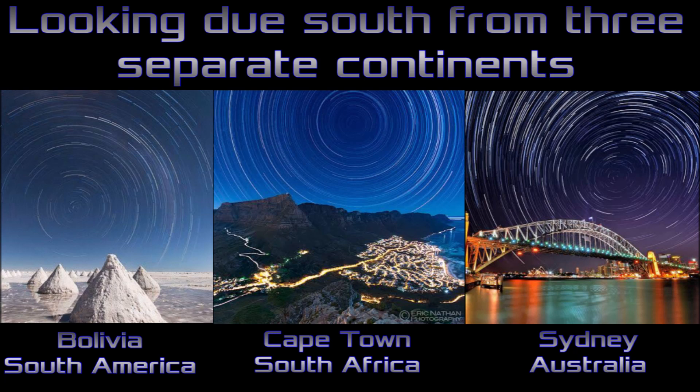This was a really fun observation to do, and when I get some better camera equipment, I'll try this one again. Thanks heaps for watching.